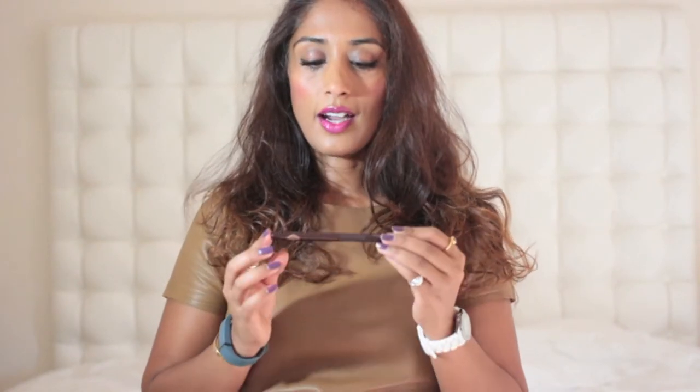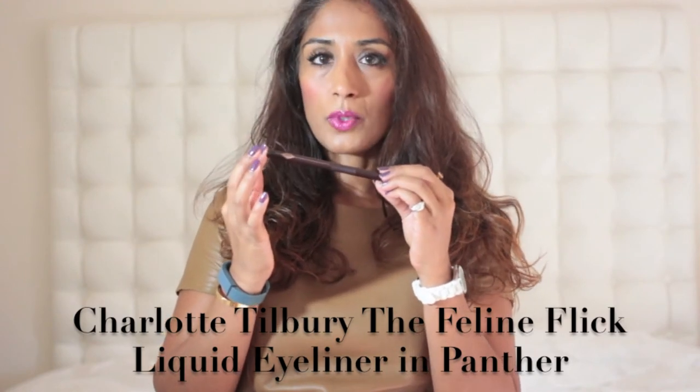Another little gem from the Charlotte Tilbury collection is her black liquid eyeliner called the Feline Flick, which I think sums it up beautifully — it's perfect for creating those real big Sophia Loren eyes. It's only available in black and creates the most beautiful doe-eyed flick. I use it from the inside out and join up the line. It comes to a beautiful sharp defined point, the brush is soft against the skin, and because it's such a great carbon black you can amp up those eyes for a real Dolce & Gabbana look.